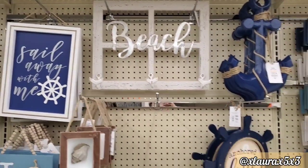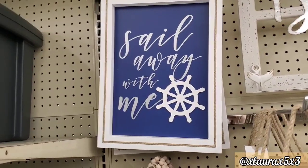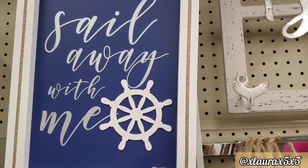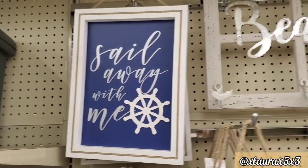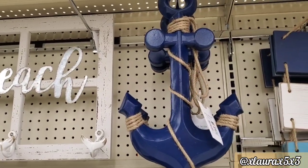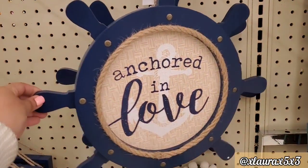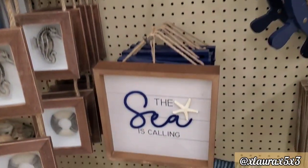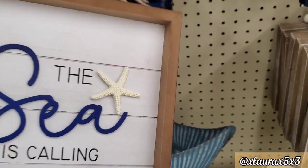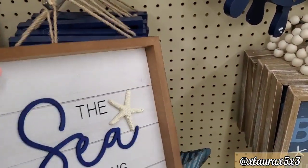And yes, they do have another collection — this is their beach theme, so let's dive in. They have this sign, 'Sail Away with Me' — $12. This beach sign to the right looks kind of like a window and it's priced at $20. 'Beach' is galvanized. The anchor is $12. They have 'Anchored in Love' — priced at $14 with the nautical rope. This sign says 'The Sea is Calling' — $8. Behind it they have these, which remind me of the ones from Dollar General — those are priced also at $8.